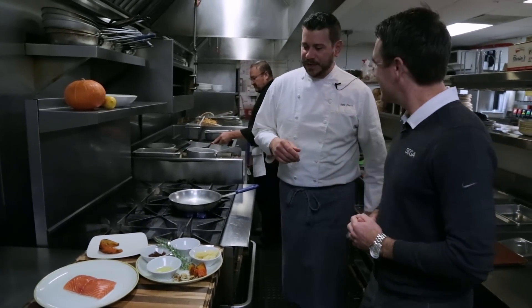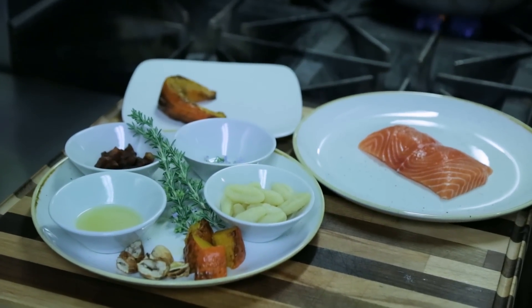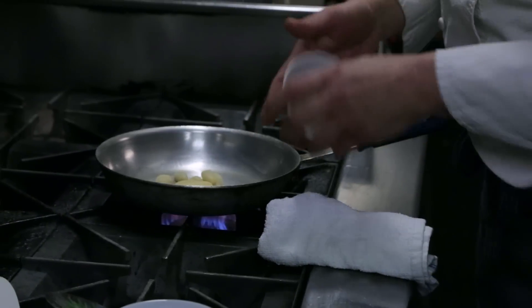So we're going to be doing a little bit of Scottish salmon. This is going to be a new winter menu item for us. We've got pancetta, gnocchi, curry squash, chestnuts, and rosemary. So we're going to start with our gnocchi and we want to just toast our gnocchi up just a little bit.